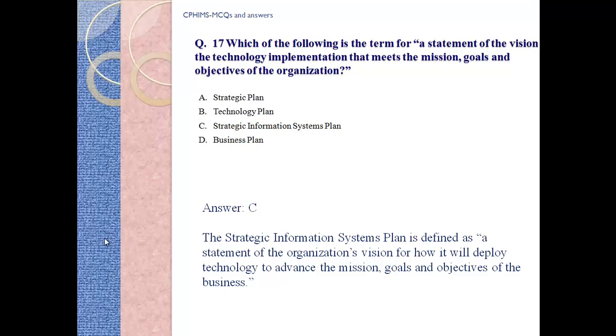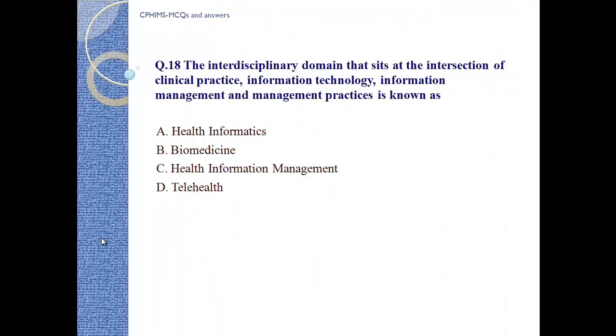Question number 18: The interdisciplinary domain that sits at the intersection of clinical practice, information technology, information management, and management practice is known as: A) Health Informatics, B) Biomedicine, C) Health Information Management, D) Kelly Health. Answer: A, Health Informatics.